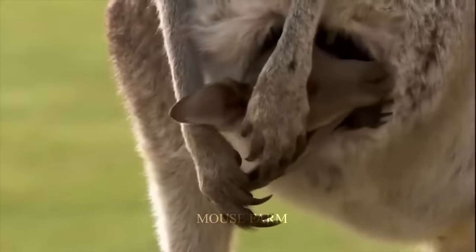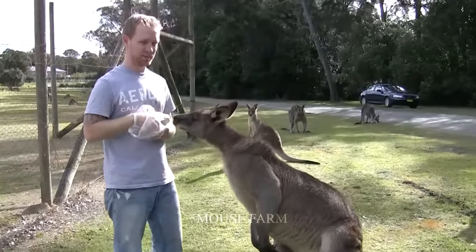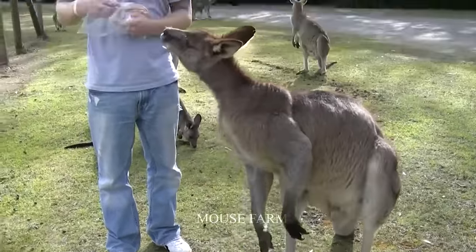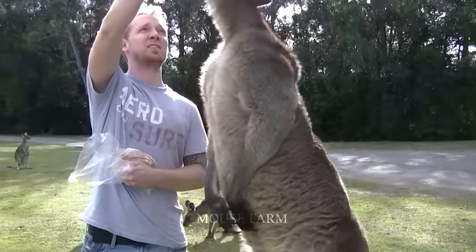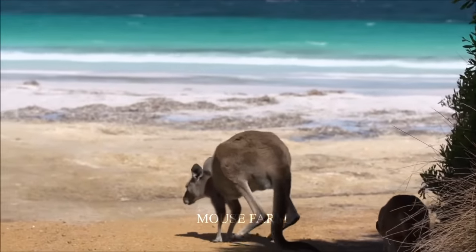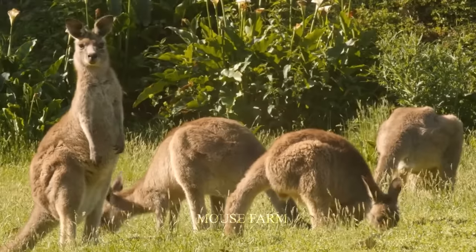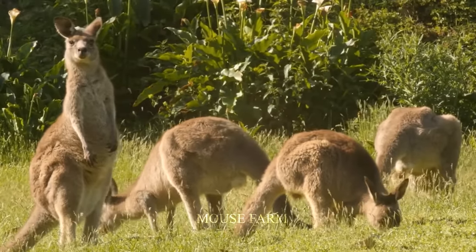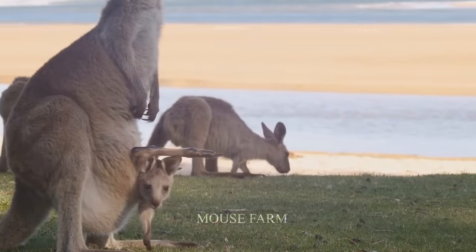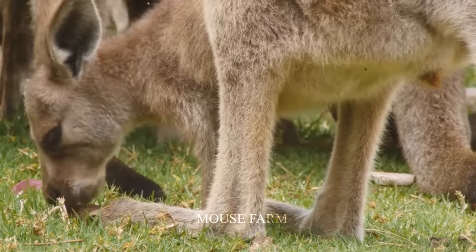Another notable conservation area is the Kangaroo Island Conservation Park, located on Kangaroo Island off the coast of South Australia, which is also home to many important kangaroo species. Introducing kangaroos into conservation parks is not only an effective way to control their populations, but also creates safe and healthy living conditions. These conservation parks often implement breeding programs to increase the number of kangaroos, keep their populations diverse and abundant, and prevent the risk of extinction.